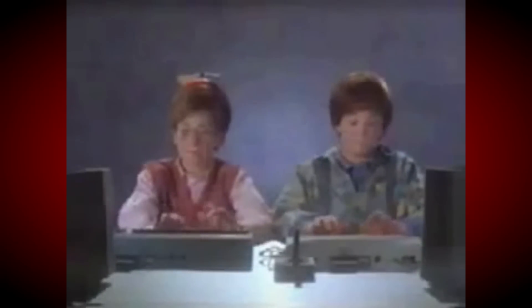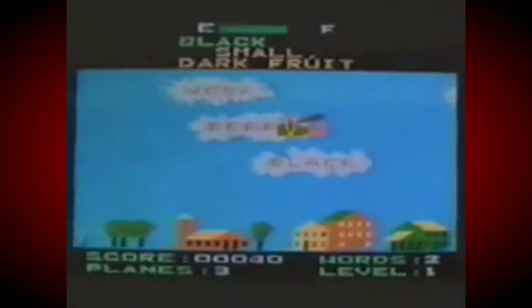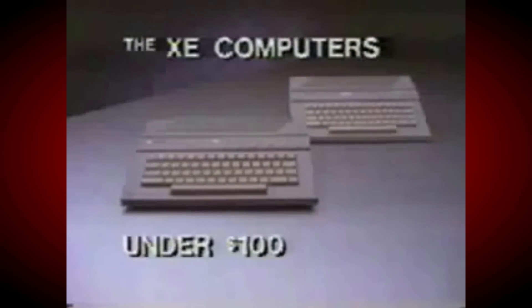Buying a Commodore 64 computer would make you smart, but buying a 65XE from Atari would be smarter. Both have the same amount of memory, both have typewriter-style keyboards, but the XE has better graphics, better sound, more colors, and it's faster with thousands of software programs, including the best games. And for under a hundred dollars, it blows the Commodore away. The XE computers from Atari, starting at under a hundred dollars.